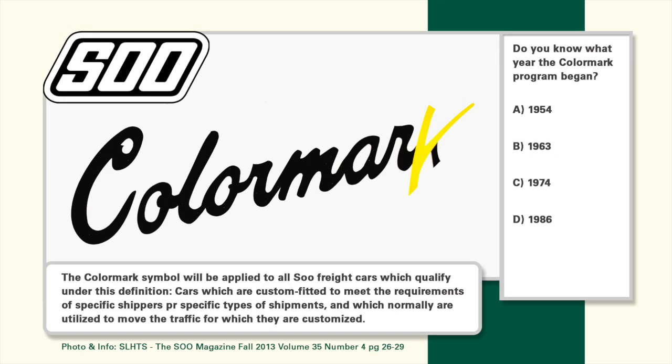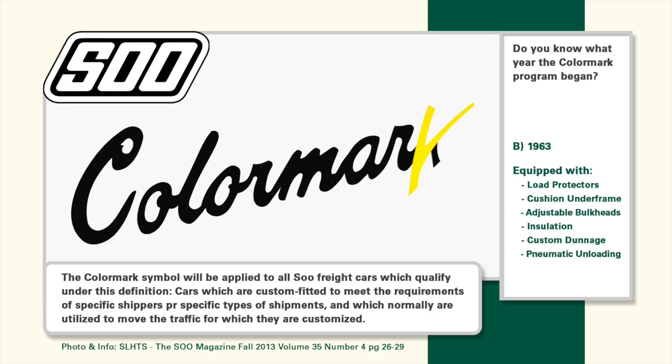Did you run and grab your Soo mag to look the answer up? The answer is B — 1963 — because you'd be correct. It was equipped with load protectors, cushioned underframe, adjustable bulkheads, insulation, custom dunnage, and pneumatic unloading. Those are all color mark features. Color me Soo crazy, because I had no idea.